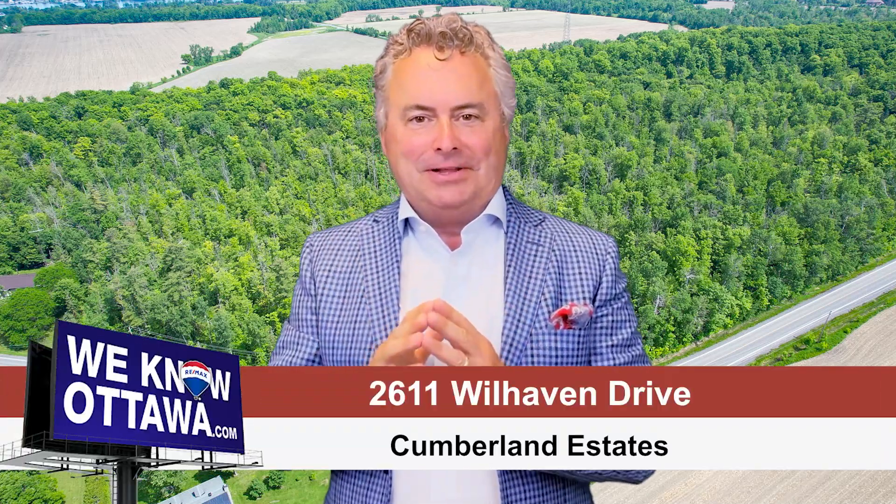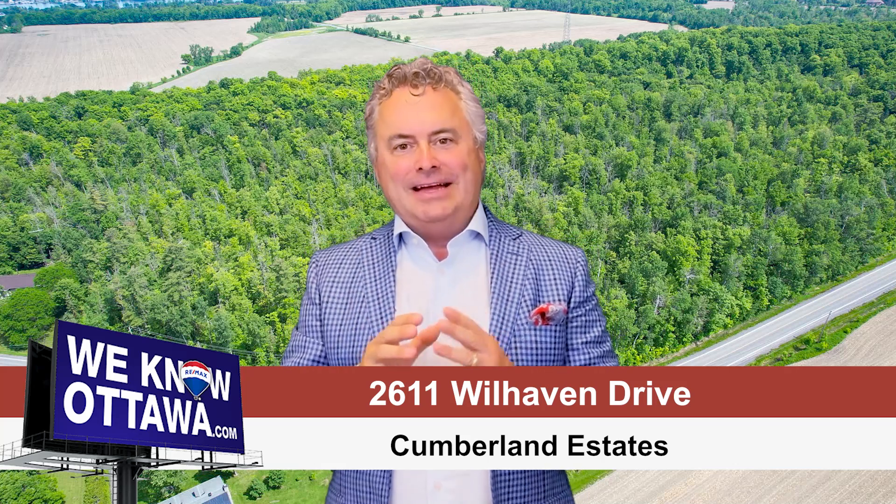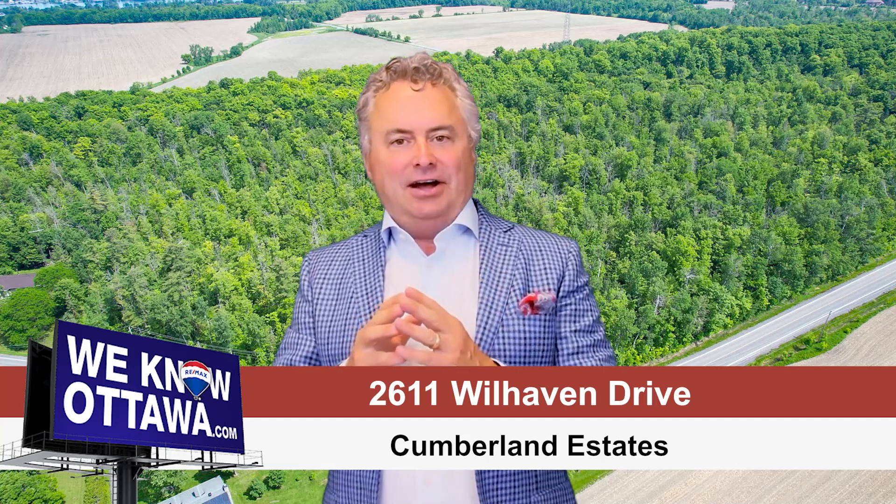Are you searching for tranquility — that unique lifestyle in rural Ottawa that gives you peace and serenity? My name is Greg Hamard from Remax Affiliates in Ottawa and the Hamard Real Estate team. We have a beautiful two-acre building lot on Wilhaven Drive, just east of Dunning Road, outside the village of Cumberland.